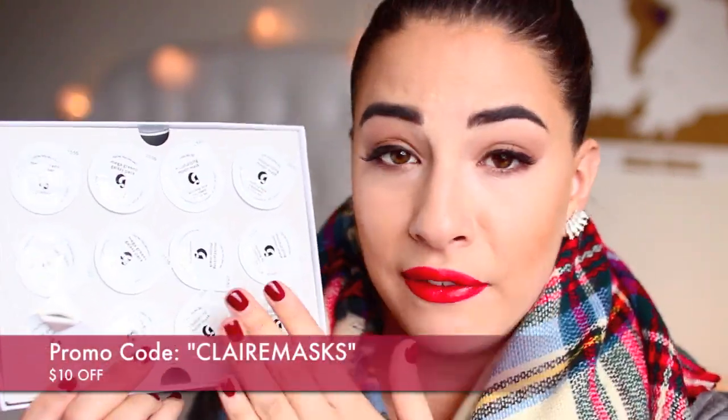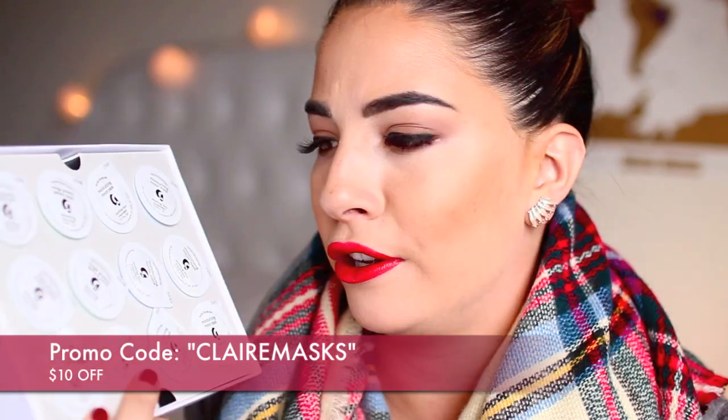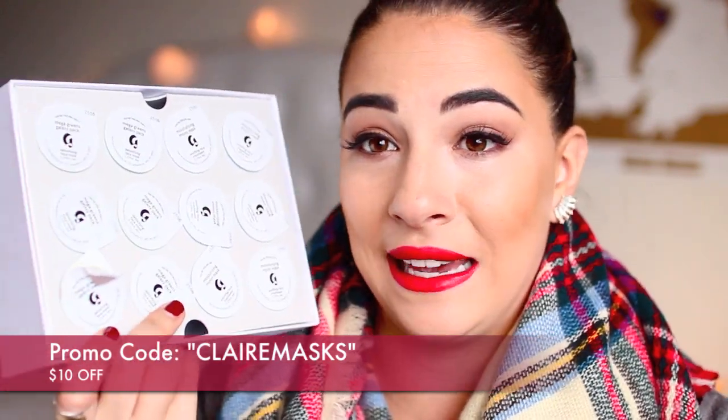And then this is the Moisturizing Moon Mask, which you get six of those. This one is the more hydrating side and you use these in alternating forms because they work really well together. I have a promo code for you guys because I love this so much and they are going to hook it up for you. It's just such an easy gift to give. A great stocking stuffer. Make sure to check them out.